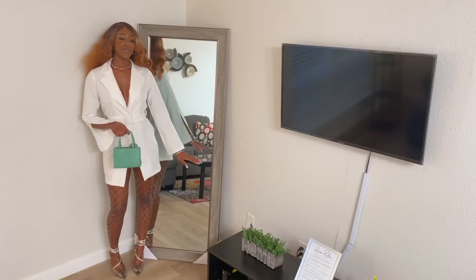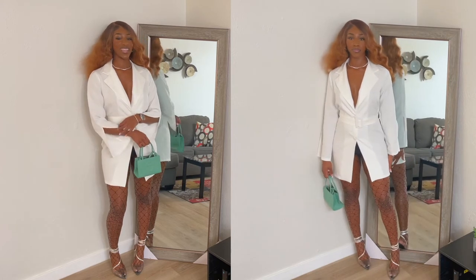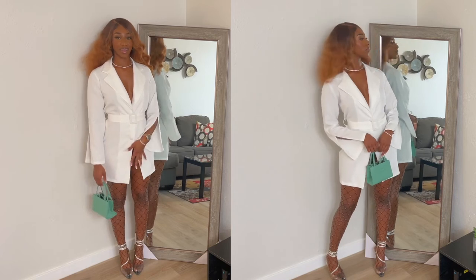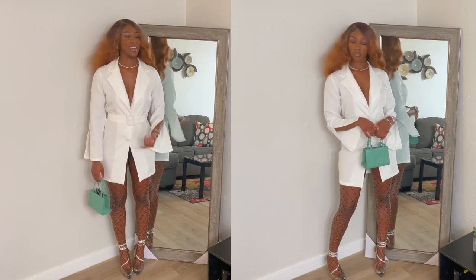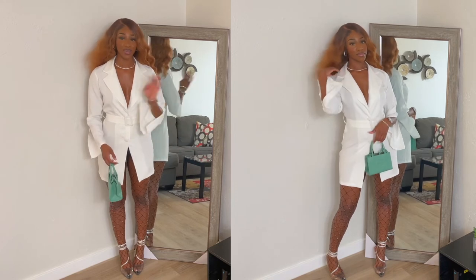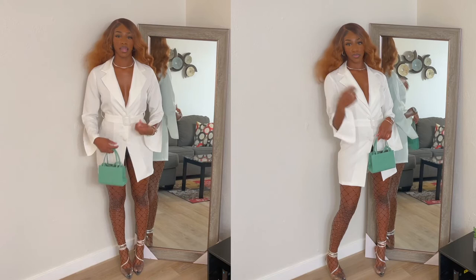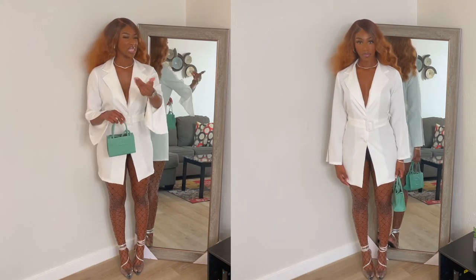This is the third piece, and it's called Tall Split Sleeve Woven Blazer Dress. Do not mind this area because it's just not giving what I needed to give — it's not long enough, so I need to order a bigger size. I have this in a four. I just ordered a six because I need it to be a little bit longer, because with this I have to wear black underwear with it.